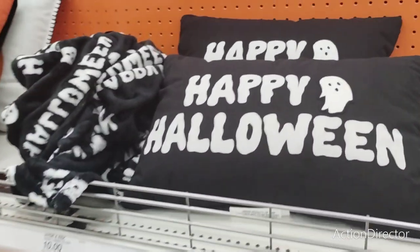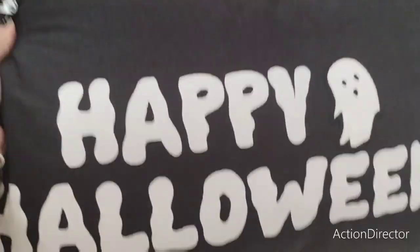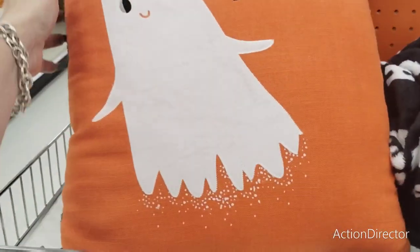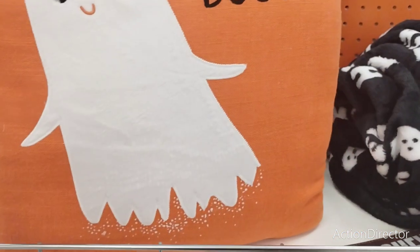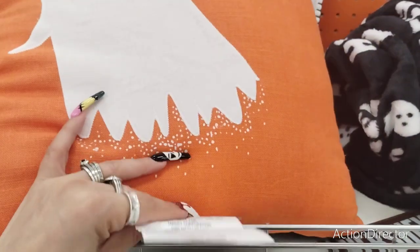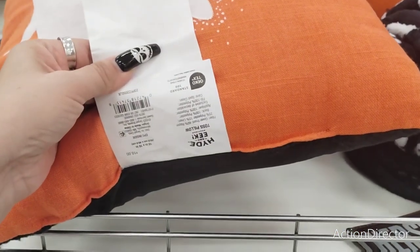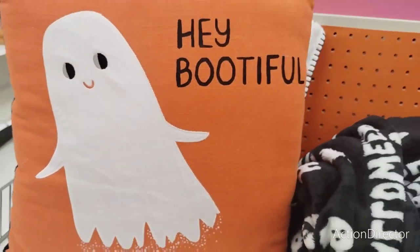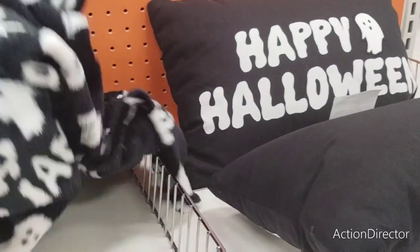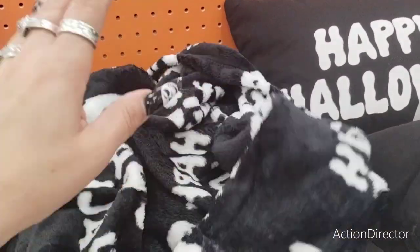Look at this — Happy Halloween with the ghost — that is adorable, so that is $10. I want this one, 'Hey Bootyful' — this is going to be $10 as well. Yeah, it's $10 — it has on the back it is orange. I like the Jack-O-Lantern — this is a throw — these are $10.